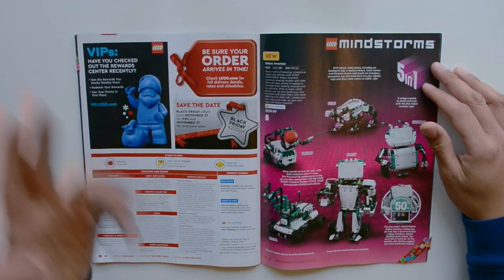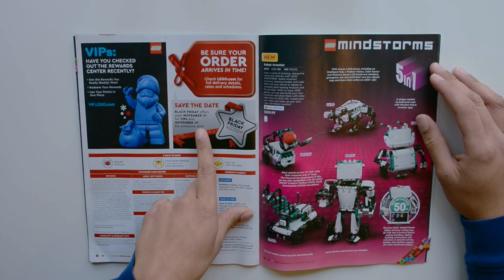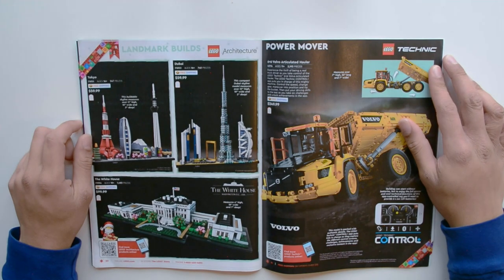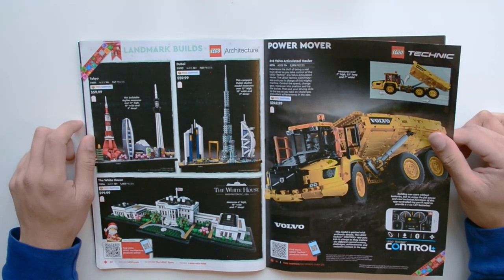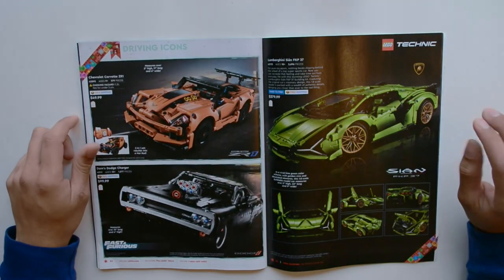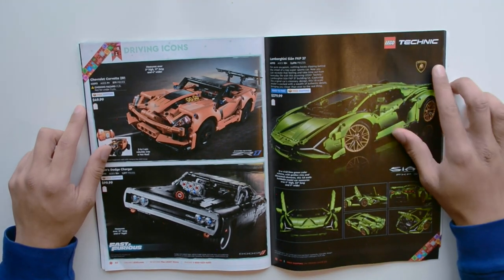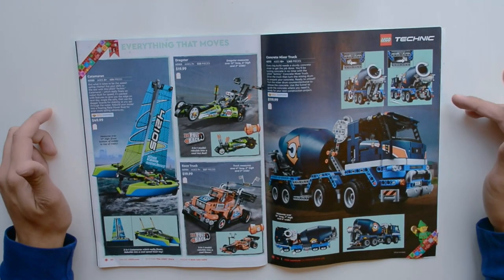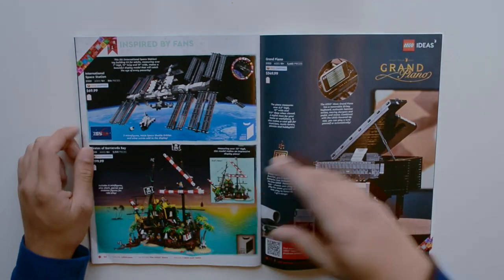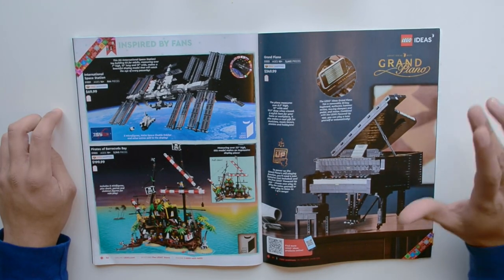We have some VIP rewards to be announced, and Black Friday offers start November 21st for VIPs and November 27th for everyone else. Here we have the Mindstorms 5-in-1, Tokyo, Dubai, and White House from Architecture, the 6x6 Volvo Articulated Hauler from Technic — pretty good price-to-part ratio. The Chevrolet Corvette ZR1, Dom's Dodge Charger, and the Lamborghini Sian FKP 37. Still more Technic: Concrete Mixer Truck, Dragster Race Truck, and Catamaran. And finally, Ideas — ISS, Pirates of Barracuda Bay, and the Grand Piano.